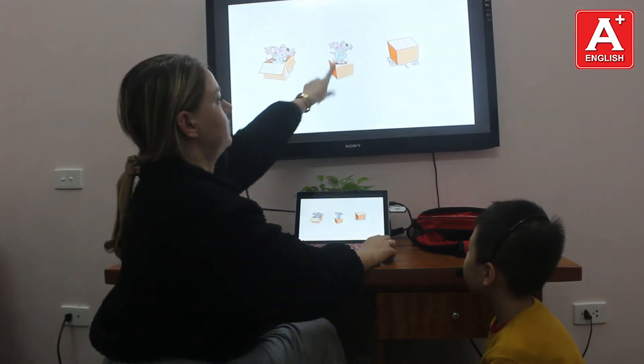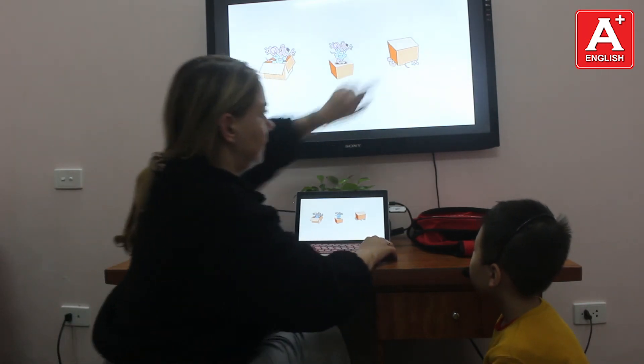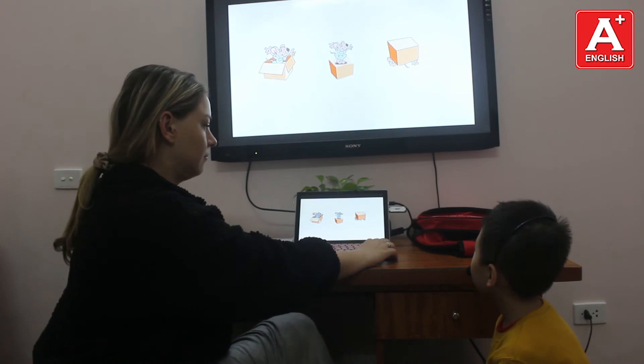Where is the mouse? The mouse is under the box. Where is the mouse? The mouse is under the box.